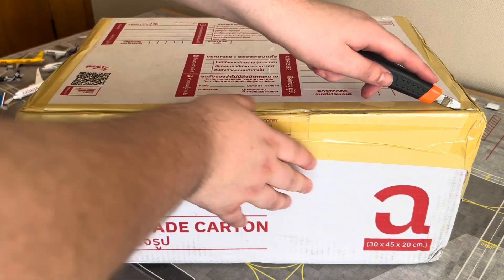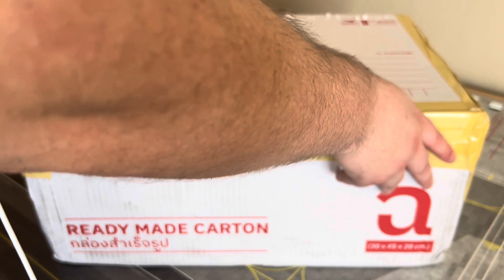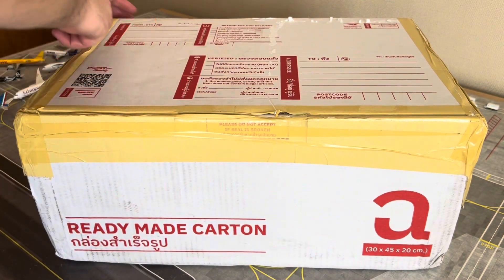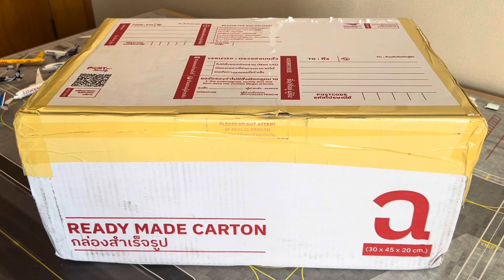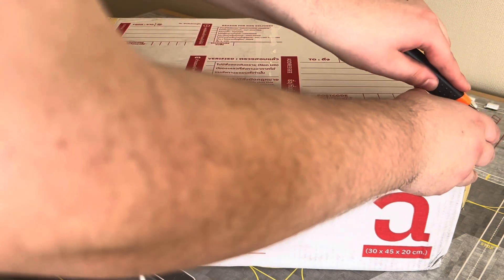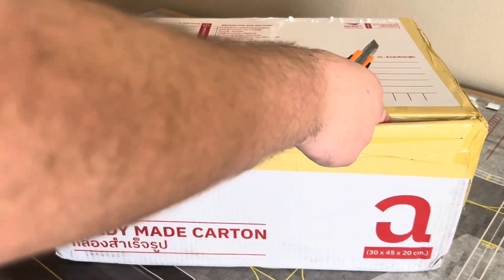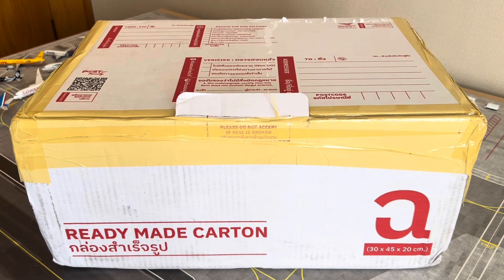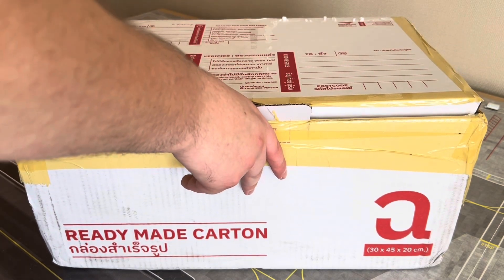So as mentioned, coming from Thailand — arrived today, the 25th of October 2023 for those watching in the future. Hopefully the models in here are in good nick. I should remind you guys that my unboxings for model aircraft aren't too professional — they aren't scripted, unlike my model reviews. I should do some model reviews coming soon to the channel as well.